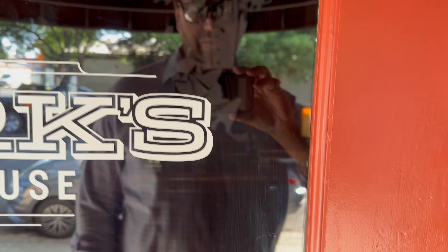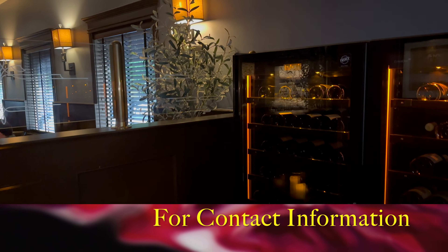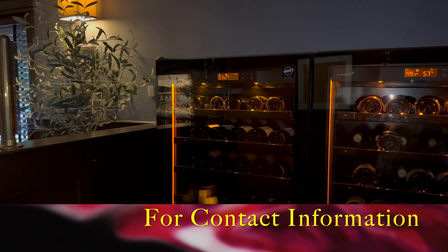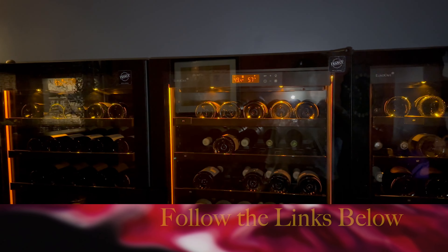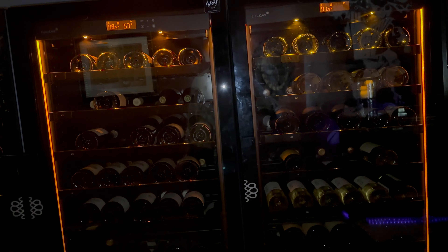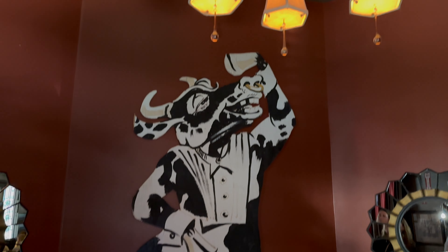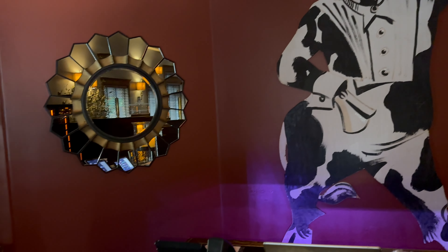This place is conveniently located walking distance to two major hotels — the AC Marriott and the Hyatt in downtown Santa Rosa. As you can see, classic steakhouse interior: dark wood, nice paint job, beautiful wine cabinets as you walk in the door. It's got all the earmarks of what you'd expect when you walk into a steakhouse. You might not expect that big bull, but it's pretty interesting.